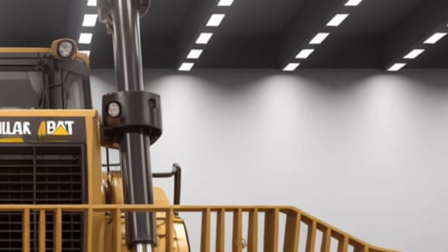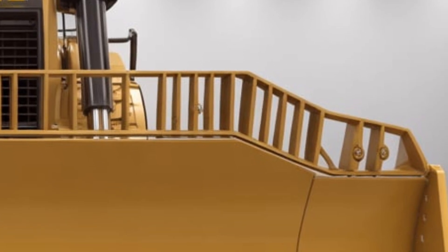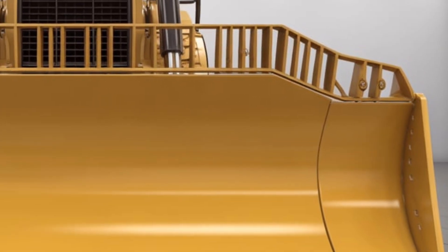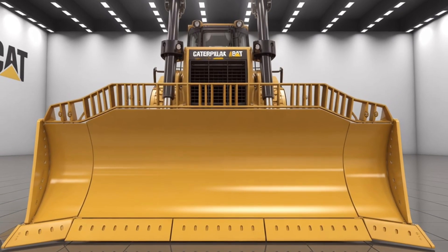Let us know in the comments what you think about this next-generation bulldozer. Don't forget to like this video, subscribe for more heavy equipment reviews, and hit the notification bell so you never miss an update. Thanks for watching, and we'll catch you in the next one.